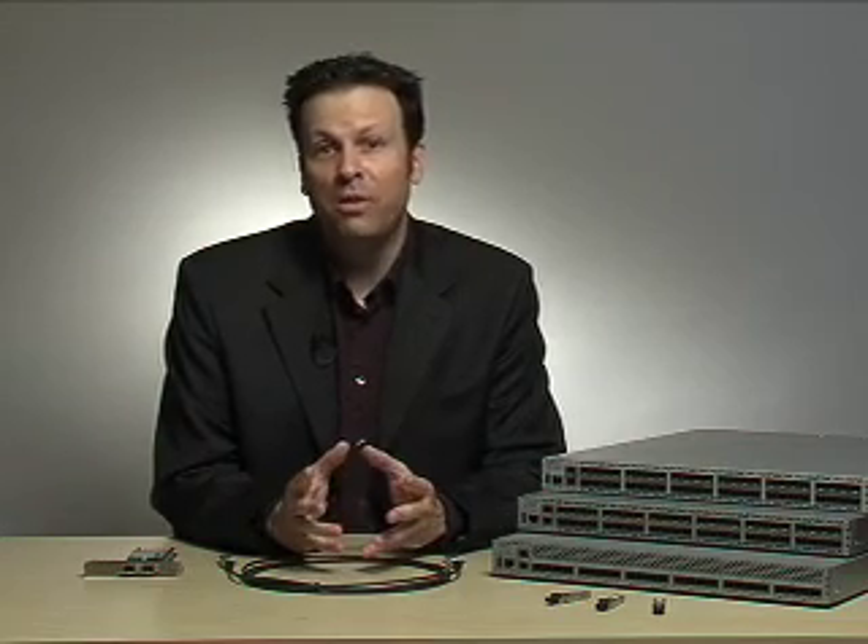Hi, I'm Mark Foss, Director of Marketing for the Arista 7100 series of data center switches, and I would like to give you a brief overview of the products. The 7100 series is positioned for rack and blade server aggregation and for the network distribution layer. They are also optimized for cloud networking environments.